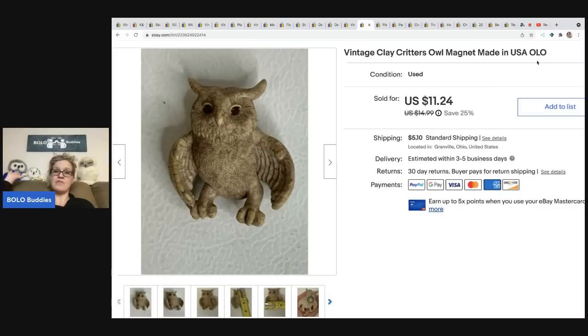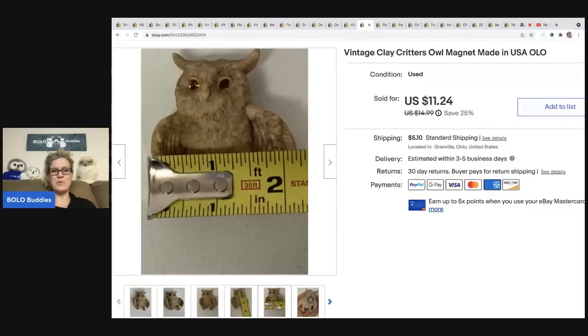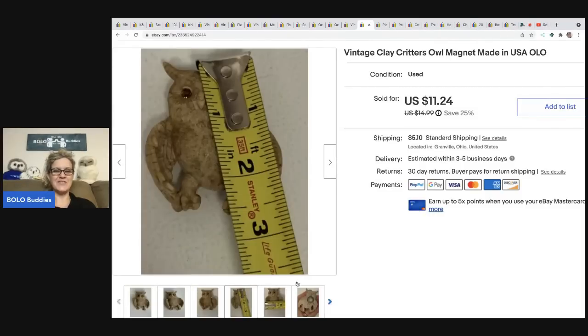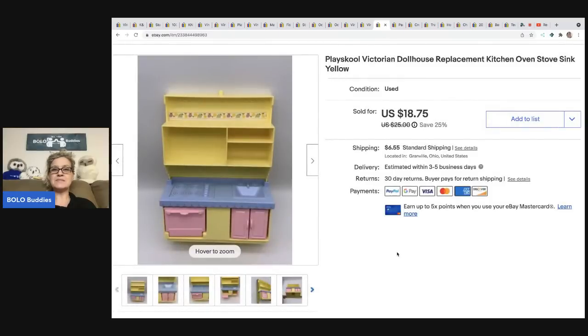The next item is this little vintage clay critters owl magnet. I name my owls — my mascot is OLO, and then I have Snow-Low and Bro-Low. I put OLO in the title of any listing that features an owl, so if anybody is hunting for an owl, they can type OLO into my store search and it pulls up all owl items. I sold this for ten dollars and the buyer was all in for fifteen fifty-three. I believe I got it at a garage sale.